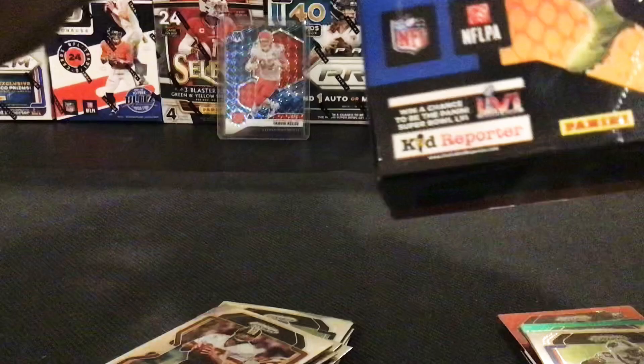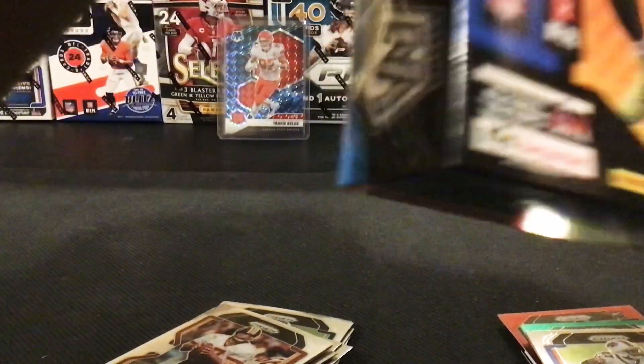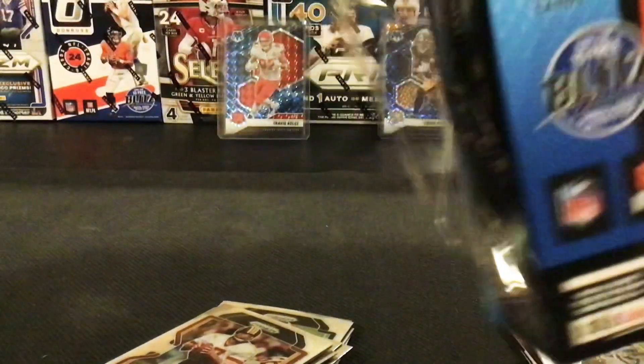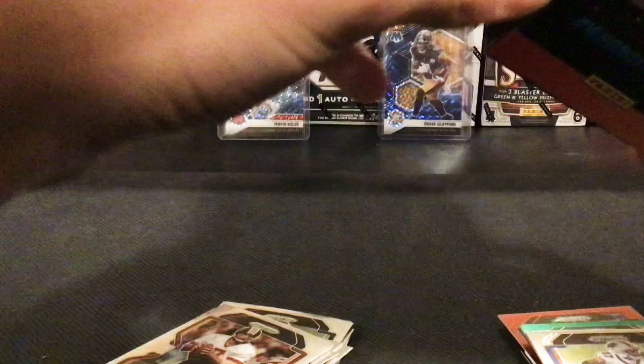I do think Prism's good, but personally this year, after everything, I kind of think Optic might be my favorite product, because the downtowns are in there, the cool full-numbered cards from the Megas, and the fire case hits as well. The design of Optic was just really clean.